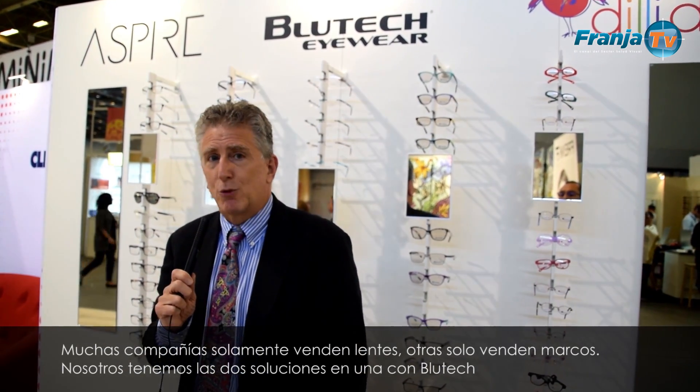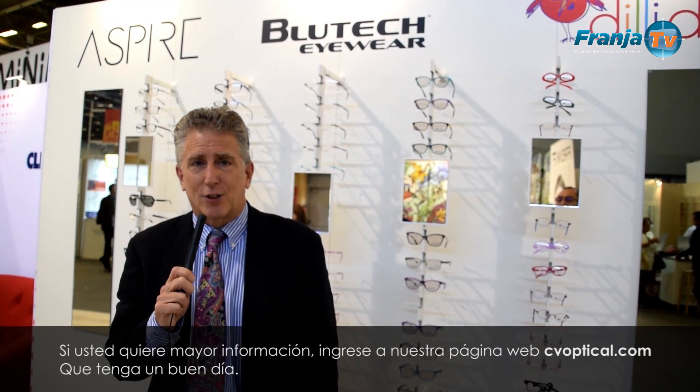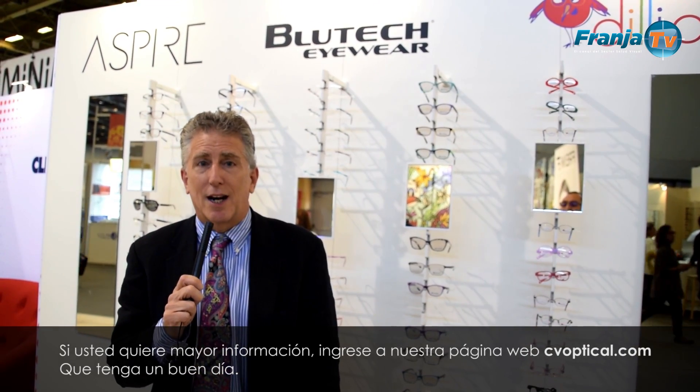Many companies only sell lenses, some companies sell frames. We have what's called the Bluetech solution. If you want to learn more, check us out at cvoptical.com. Have a great day!